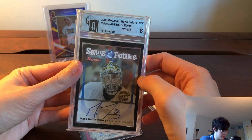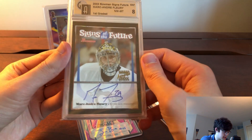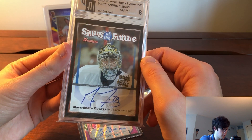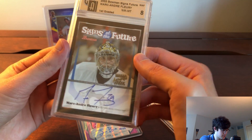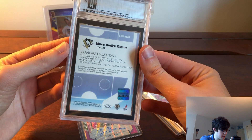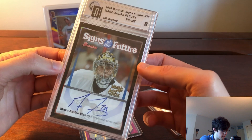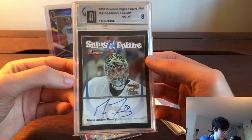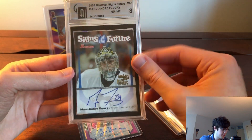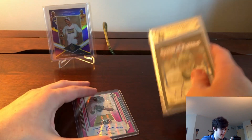Next up was this card — I've never bought anything in a GAI slab and I don't really trust their grading, but this is a card you can kind of grade with your own eyes. It's a Signs of the Future Bowman rookie auto of Marc-Andre Fleury. This was pretty cool — doesn't go for a ton, we valued it a little below $100, which is about what they go for. It's a nice card; I don't have any Fleury cards. I'm thinking about buying the Young Guns but they're really pricey, so this was a nice place to start.